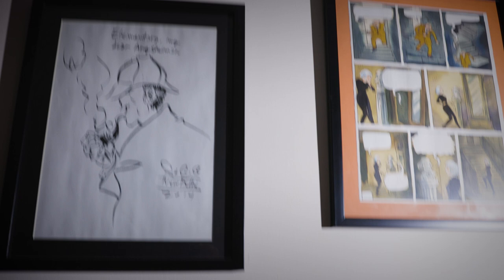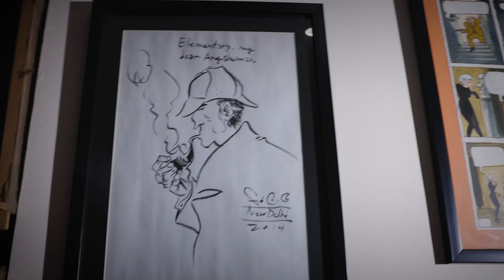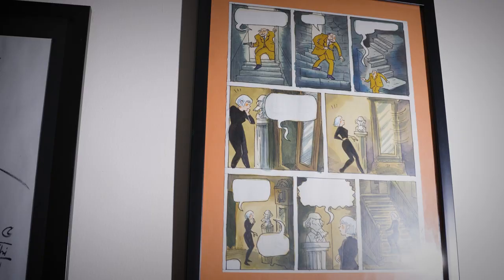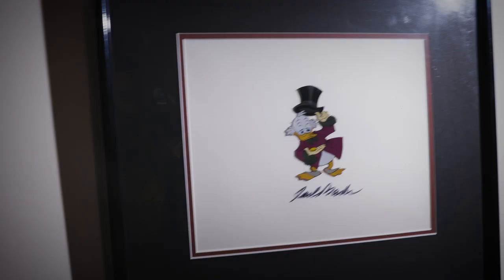Unfortunately this wall is a little difficult to shoot because it's in this narrow passageway, so you'll have to forgive the handheld camera. This is a convention sketch by Fábio Moon, who I met at Delhi Comic Con. He asked me what I wanted — I said Sherlock Holmes, because I'd read online that the brothers were Sherlock Holmes fans, a little geeky thing to do — and that's what he created for me. Next to it is a color rough by Richard Sala for Cat Burglar Black. I love Cat Burglar Black, I love Richard Sala, and I got to purchase this directly from Mr. Sala himself — one of my favorite pieces I own.